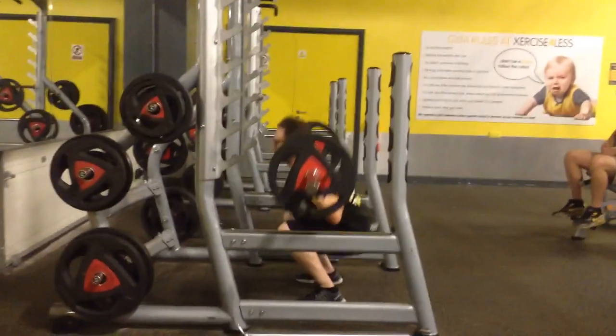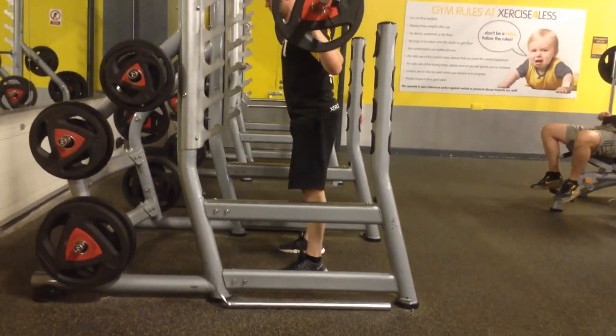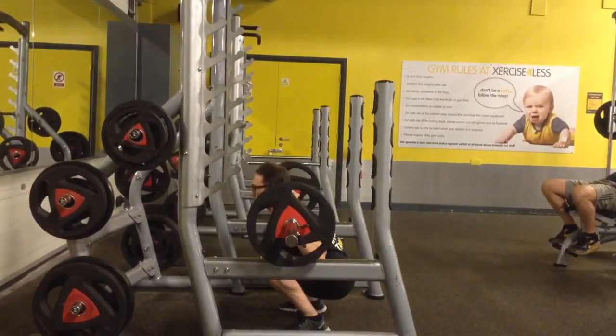Try and aim to do squats with a full range of motion. This is ass-to-grass — this is where your hamstring touches your calves. Keep your chest up, your back nice and straight. Hinge your hip, bend the knee, go all the way down and back up. This is where your hamstring touches your calves; keep your chest up, your back nice and straight.